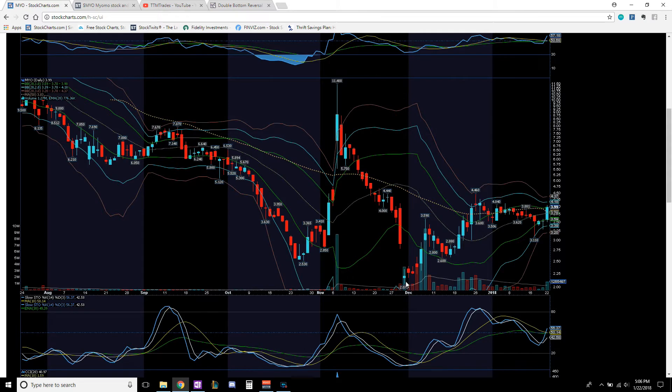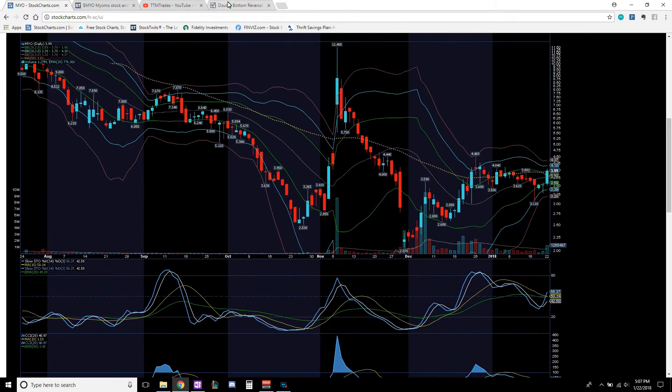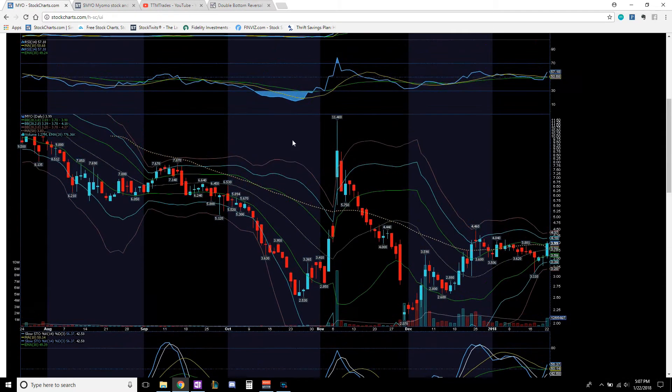There are a lot of bullish signals here. One thing I want people to pay attention to: this is a well-known pattern — a double bottom pattern, which is a very bullish reversal pattern. A double bottom forms a W shape: it came down, spiked up, came back down, and now it's breaking out of this consolidation trending back up. Same type of pattern here — down, spike up, came back down, a little consolidation, and continued the leg back up.